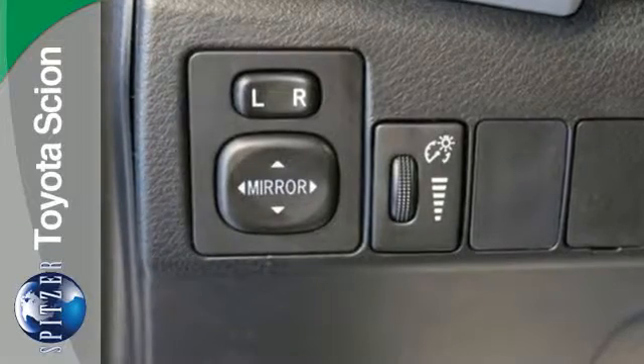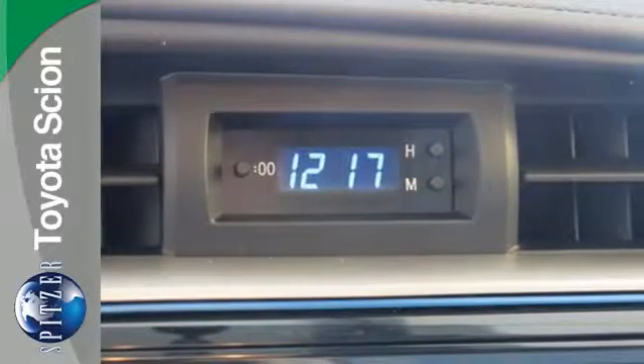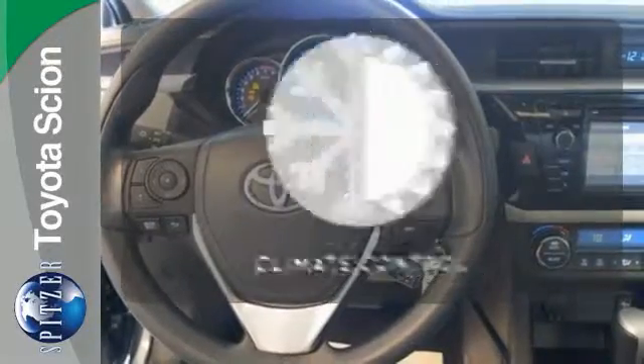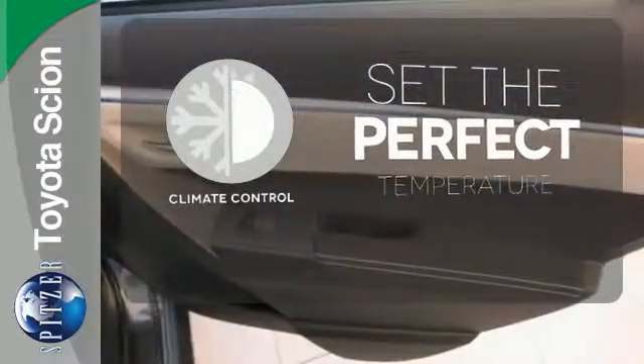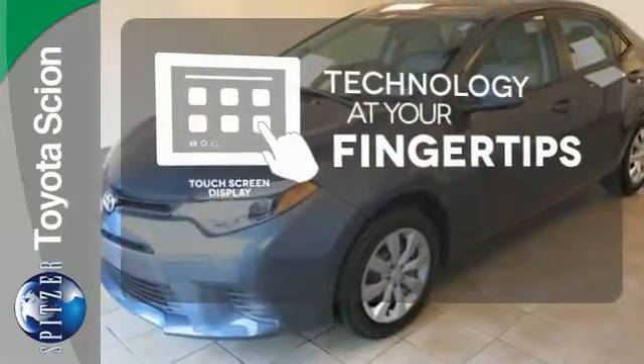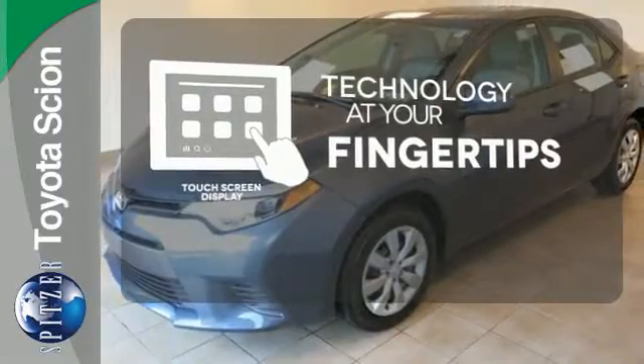Whether you are stuck in traffic or heading down the open highway, the Entune Audio with touchscreen will make sure you have the perfect soundtrack. The climate control lets you set the temperature exactly where you want it. The touchscreen display adds to an already impressive interior design and puts technology at your fingertips.